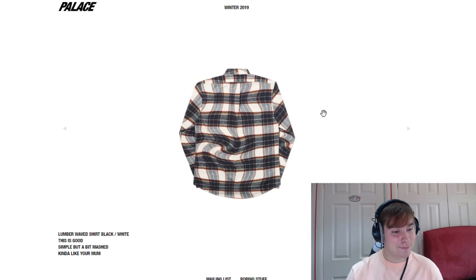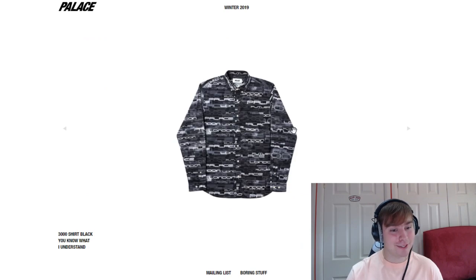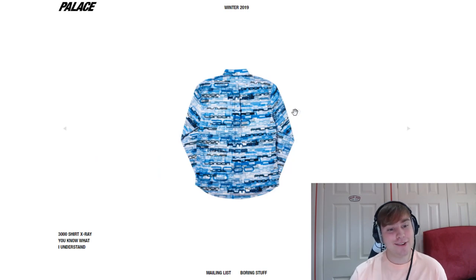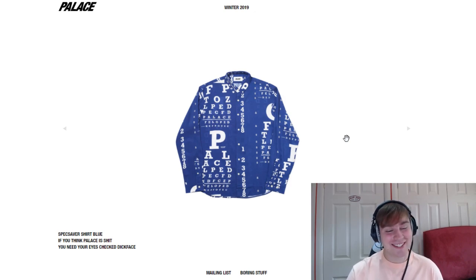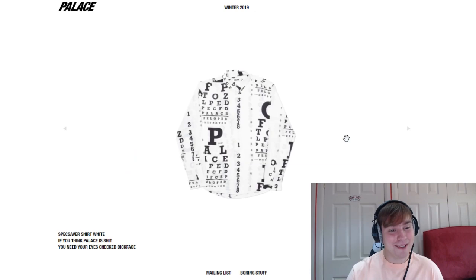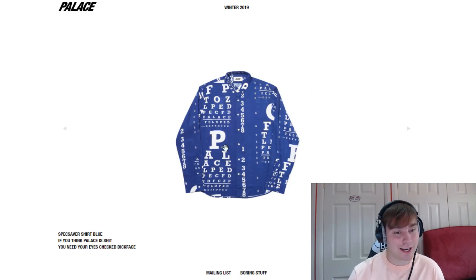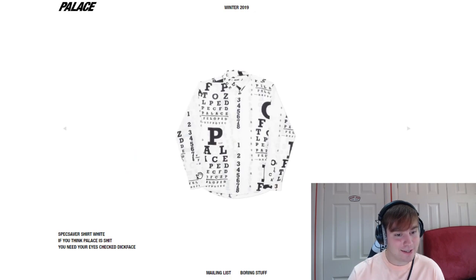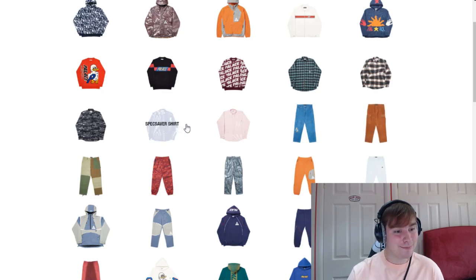The waved piece — simple but a bit mashed, it really does affect my eyes so I'm going to leave that. We've got the 3000 shirt — they've been to the year 3000, clearly. We've got the Specsaver shirt — "if you think Palace, you need your eyes checked" — they are absolutely great. They really do just do anything random. I like how it says Palace but I can't quite read what it says after, which is a bit irritating.